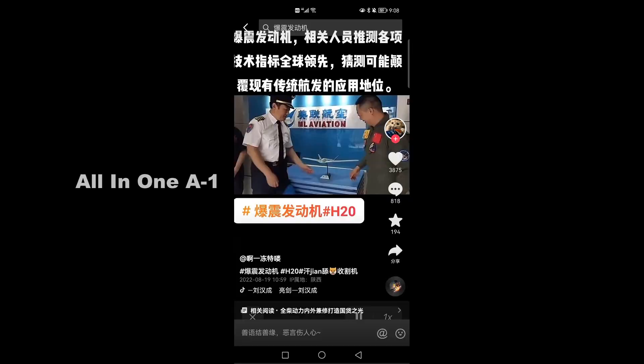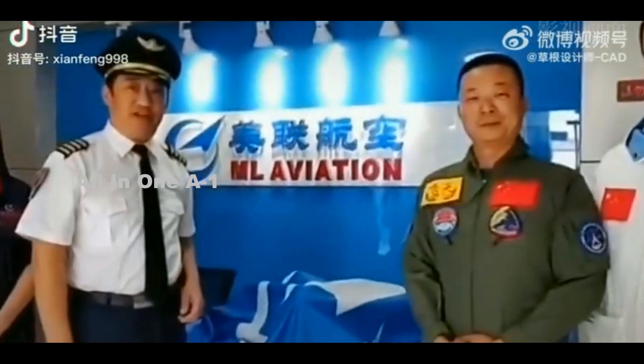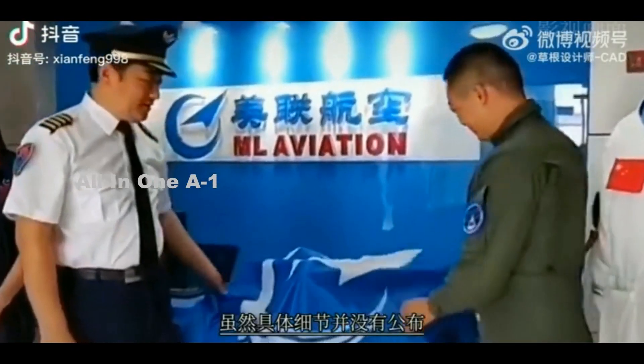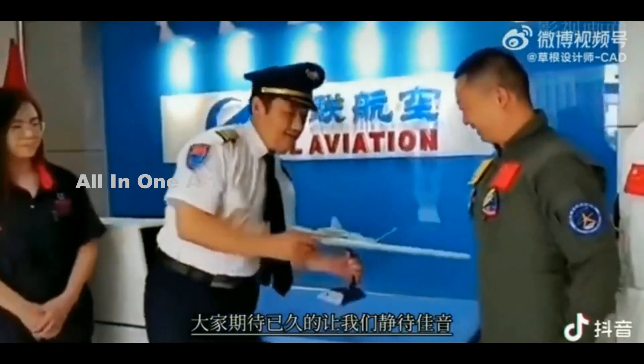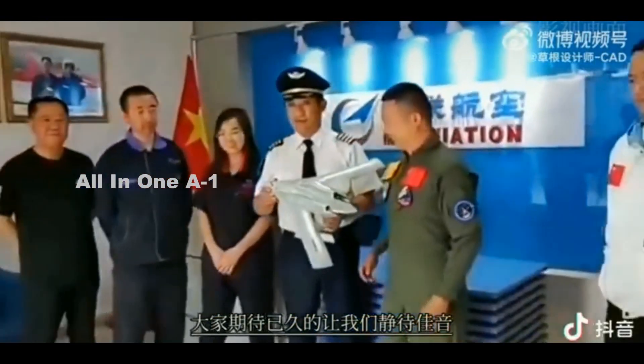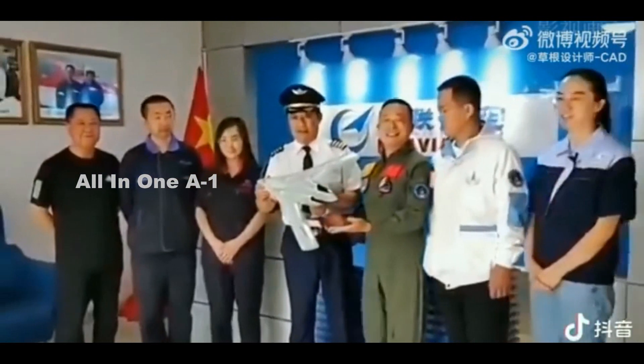There is also a white-colored desktop-like model, seen during a video clip in which it is being unveiled by two apparent pilots — one in civilian and the other in military uniform. The event shown appears to be connected to the state-run Aviation Industry Corporation of China, AVIC.